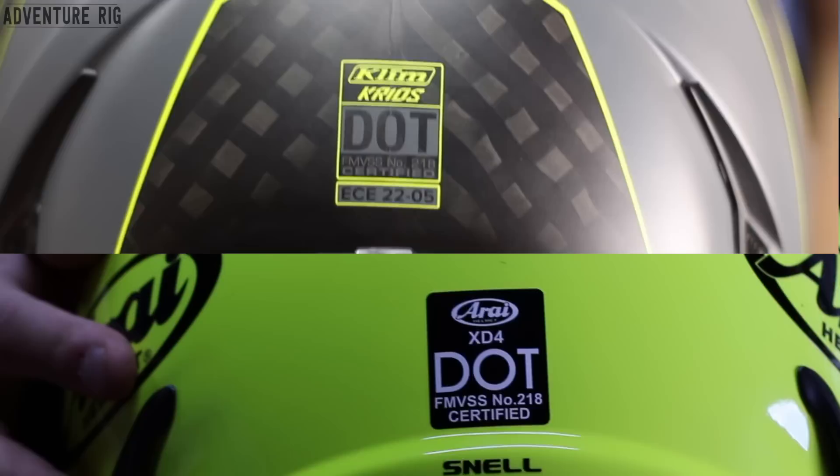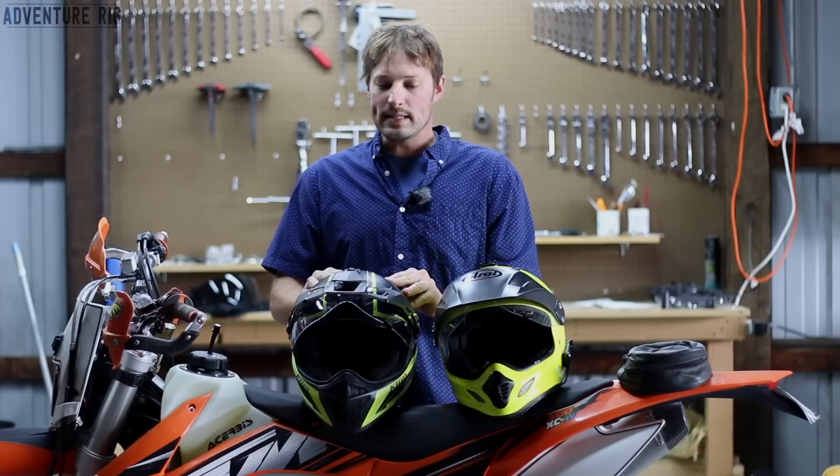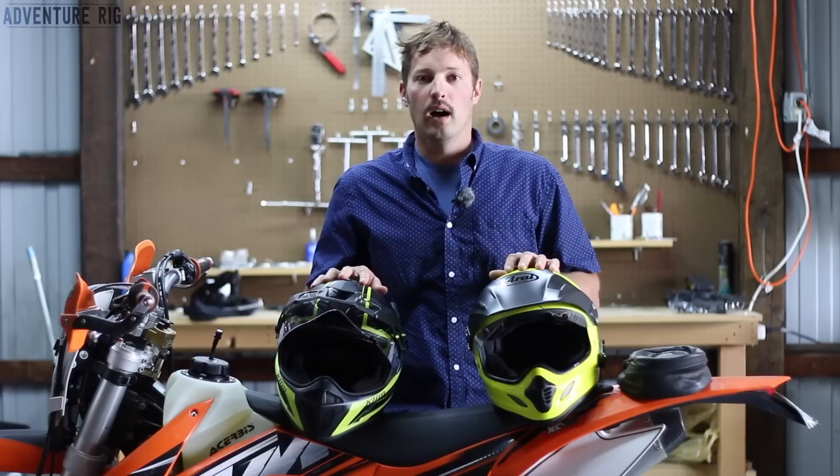Speaking of safety, both helmets are DOT approved, but both go a step further. The Arai carries a Snell rating, while the Climb has an ECE rating. It's a somewhat debatable topic online, but it does seem that the ECE standard is slightly higher than Snell. So in terms of impact protection, the Climb edges ahead — though ultimately it all comes down to fit, because if a helmet doesn't fit you properly, it won't protect you properly.